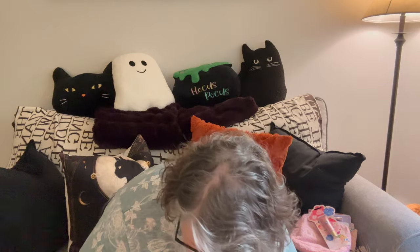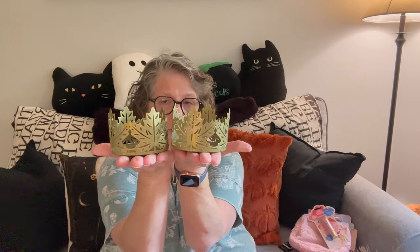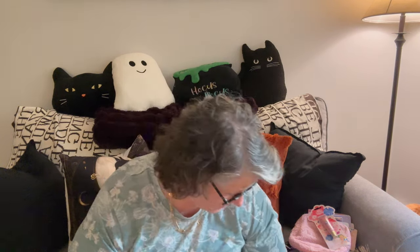I'm a huge candle person. I found these — they are a dupe, sort of, of the Bath & Body Works ones. I have these around my house because I love candles, but these would be for the smaller candles. Look at this — a fall leaf. I just thought they were really cute. There were only two left in the store — well, three, but one was broken and mushed in. I thought these were super cute and I do all different candles all over the place.